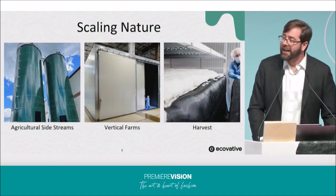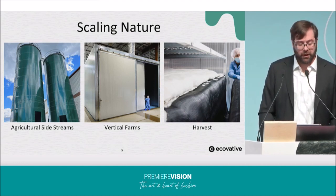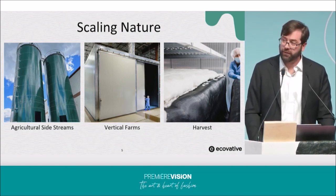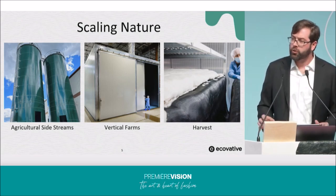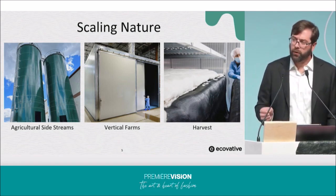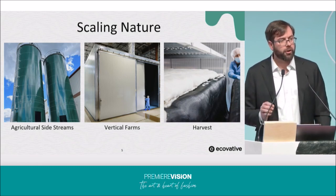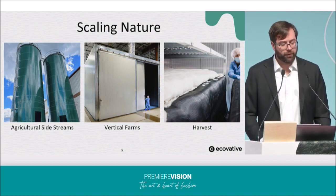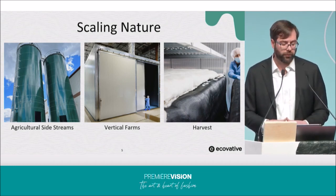Over the last couple of years, we've focused on constructing the largest mycelium raw materials and production facility in North America. This has been part of our overall move toward vertical integration. This is critically important not only because it enables us to keep our costs low, but it also garners greater control over the quality of our products and offers full transparency into the supply chain of our Forager foams and hides.